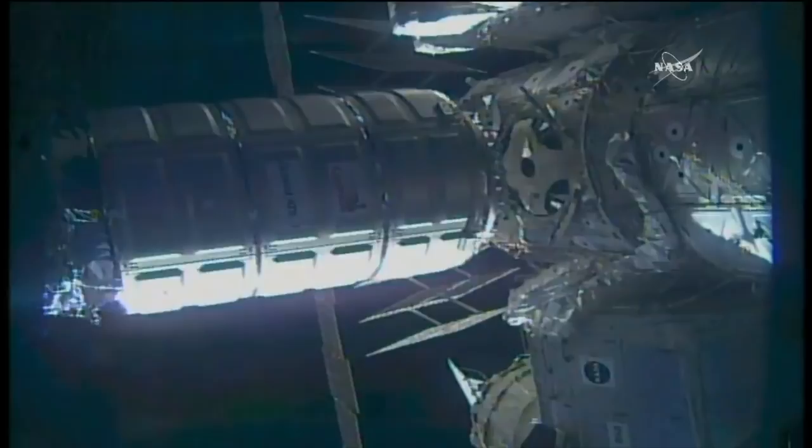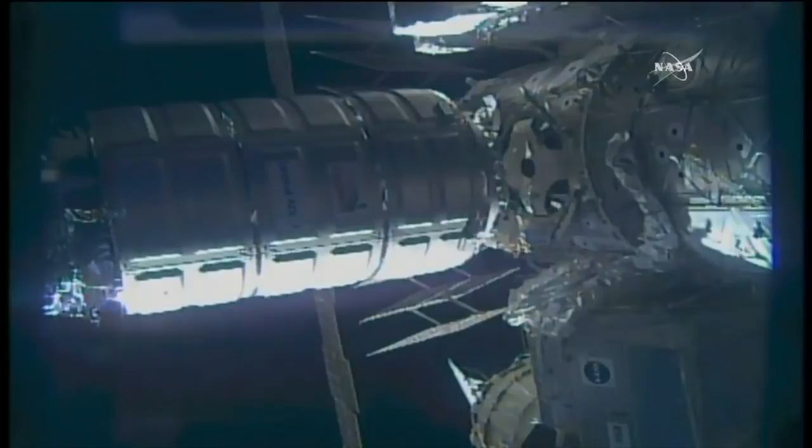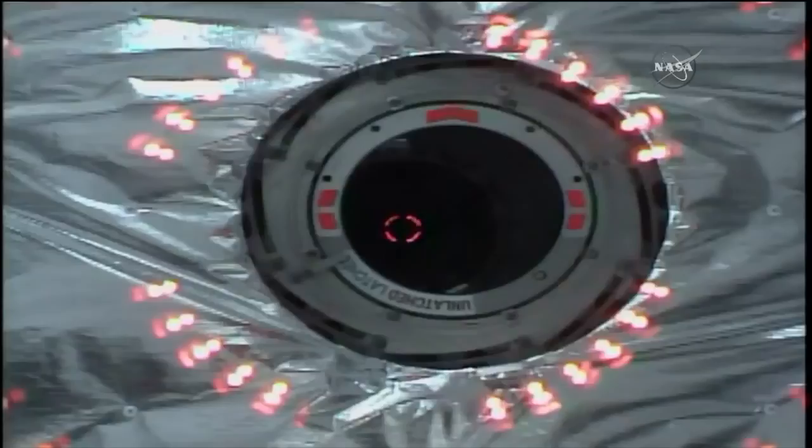Good morning. This is Mission Control Houston. We are live inside the International Space Station flight control room, awaiting the installation of the Cygnus cargo vehicle to the International Space Station. This is a live view from the outside of the station. Aboard the International Space Station, you can see the Cygnus cargo vehicle in view, positioned right in front of the common berthing mechanism. That's where it will be berthed later today after second stage berthing.